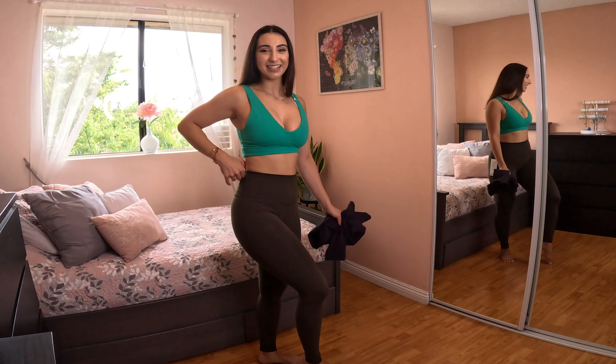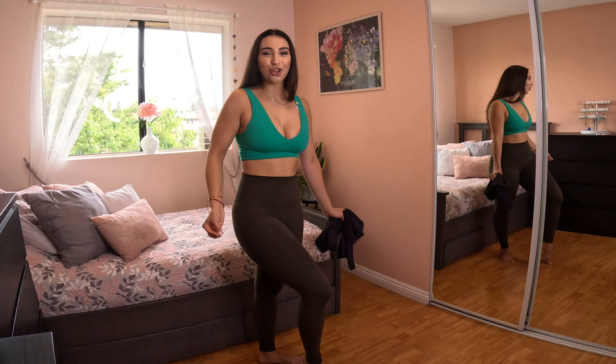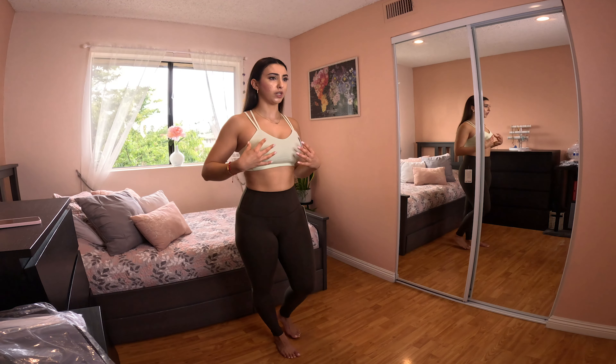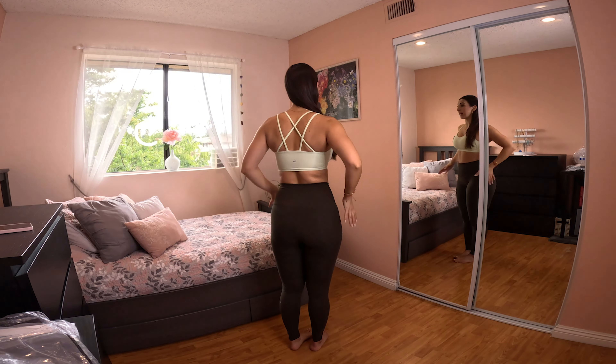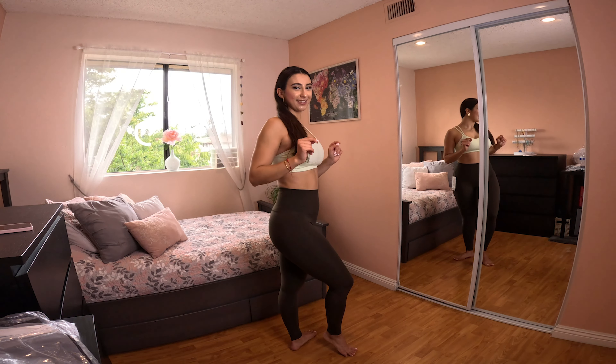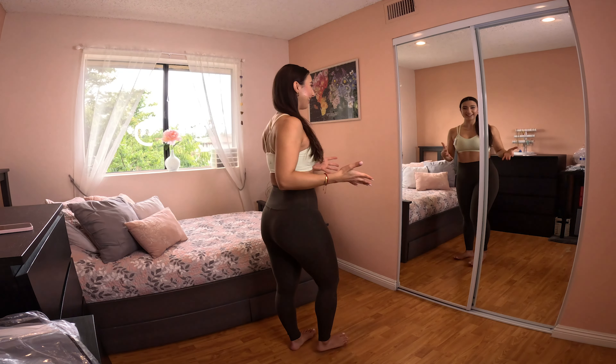This next sports bra feels like a cloud and it's literally called the Like a Cloud bra. This is cup BC and it doesn't have the strongest support in terms of cups, but it's a thick material so I don't think it even needs the cups at all. Here's the front and the back — I'm matching it up with the dark olive leggings, but I also have a skirt I'm pairing it with and I'm so excited for you guys to see it.